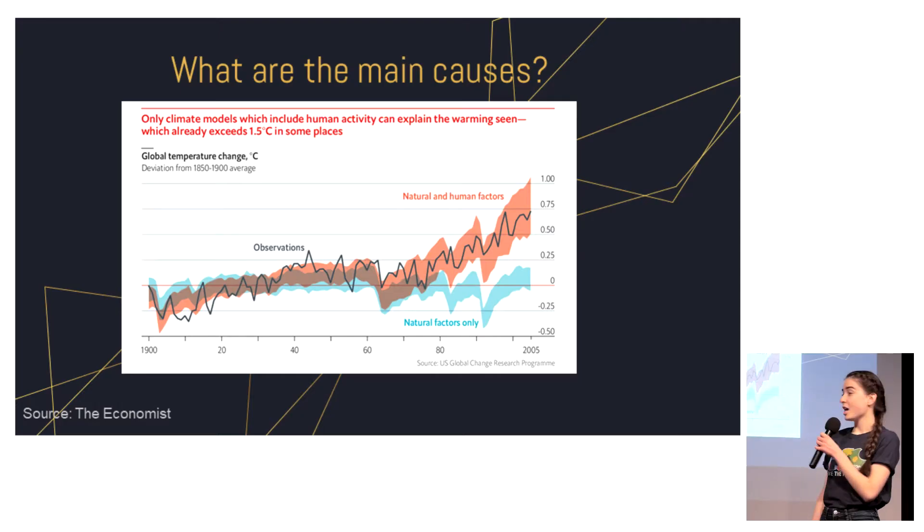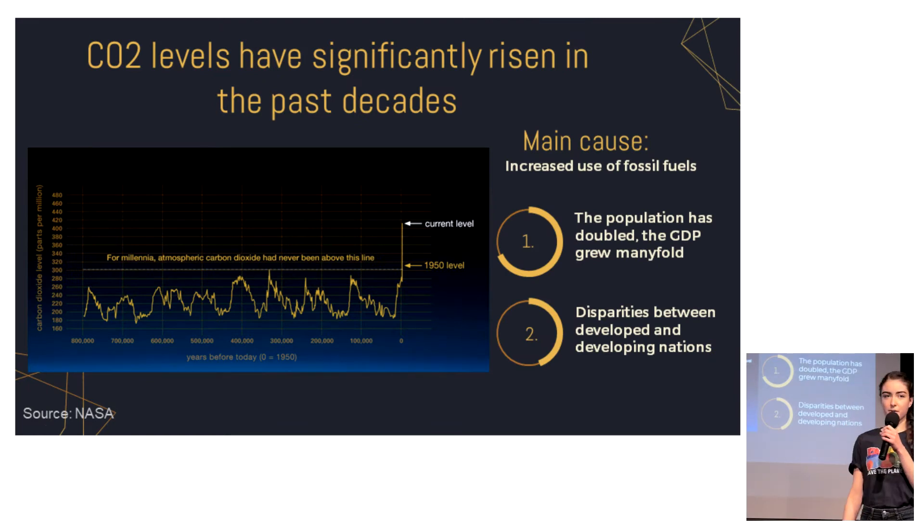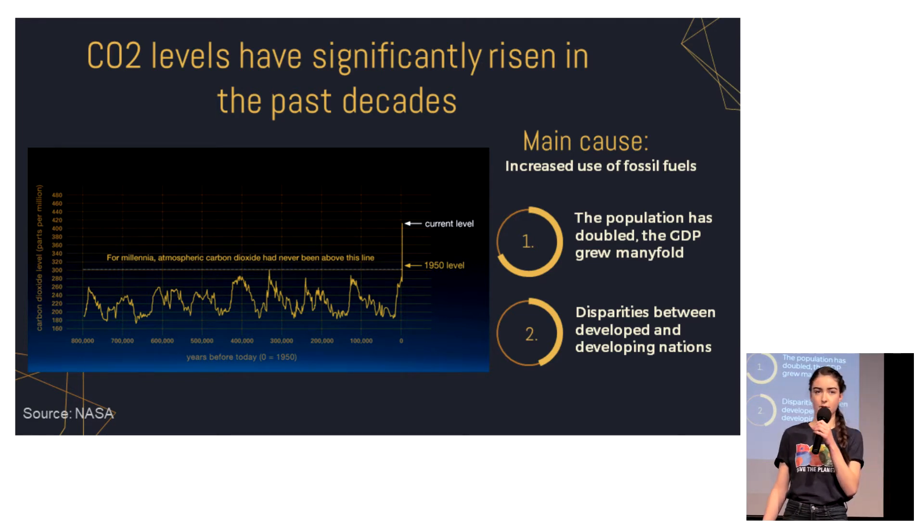First we looked at the causes, and as you probably know, global warming is in part caused by natural factors, but humans are also contributing through various activities. One of the main activities is carbon dioxide emission, which is due to the fact that we burn fossil fuels.